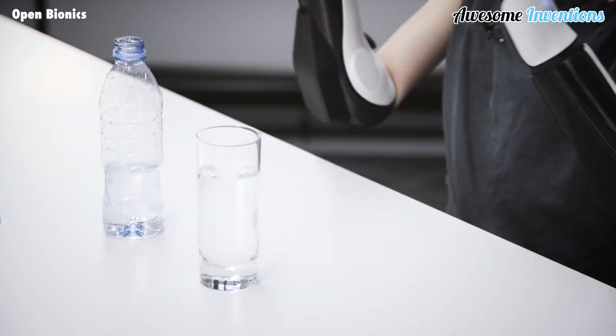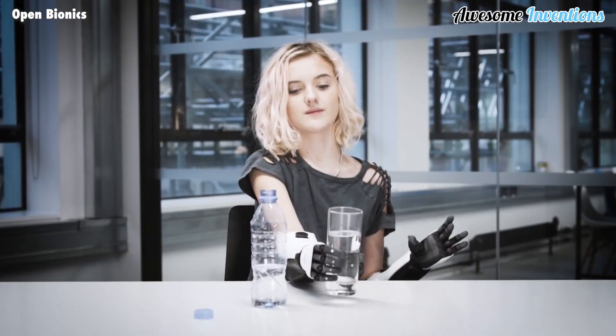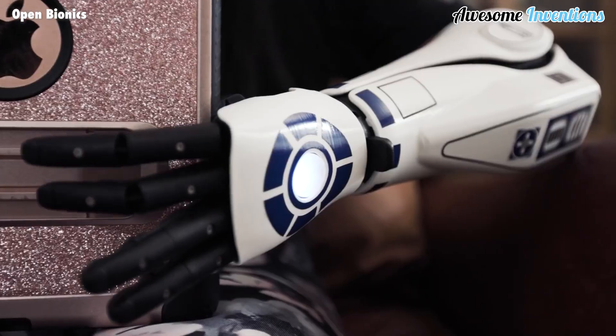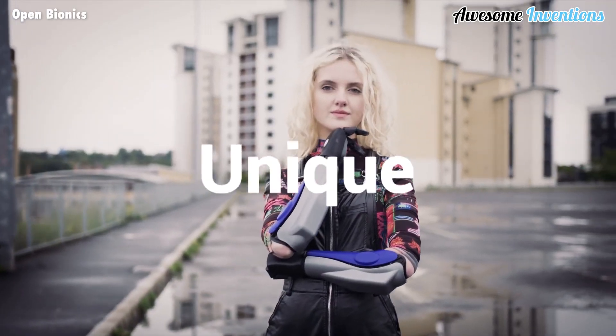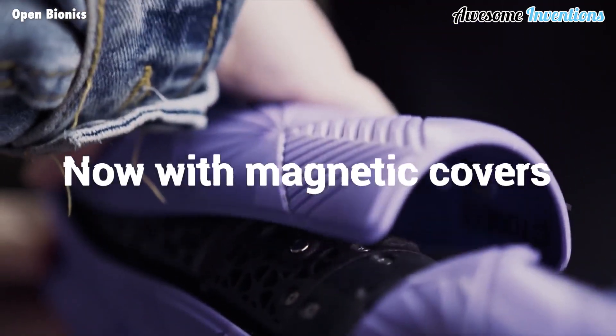The Hero Arm empowers you to perform a variety of daily tasks with ease. The quick-rotate wrist adds even more versatility, allowing the arm to adapt to different activities. But the Hero Arm isn't just functional — it's also a stylish accessory. With over 50 swappable magnetic covers, you can express your personality and switch up your style effortlessly.